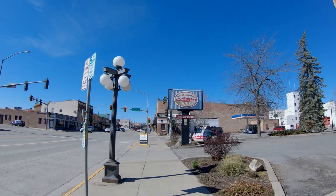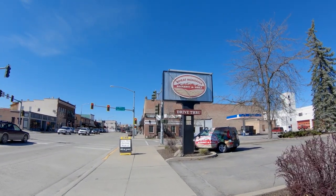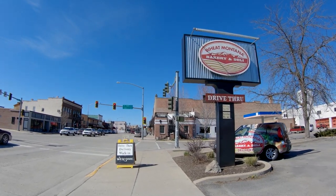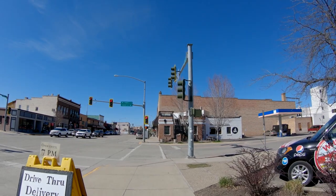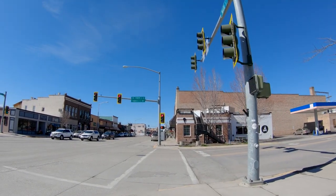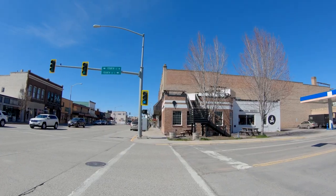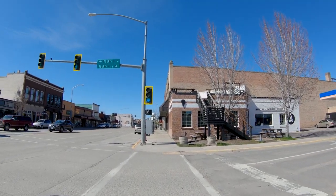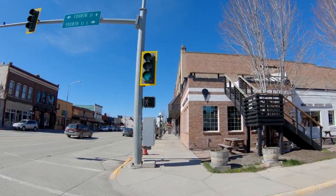Coming up here on the right is Wheat Montana Company. You can get fresh baked bread here — they have a bakery, sandwiches, and soups. And just across the street is Sweet Peaks Ice Cream. They have delicious huckleberry ice cream; we also love the salted caramel. And they have a rooftop deck where you can enjoy your ice cream in the summer. It's really nice.